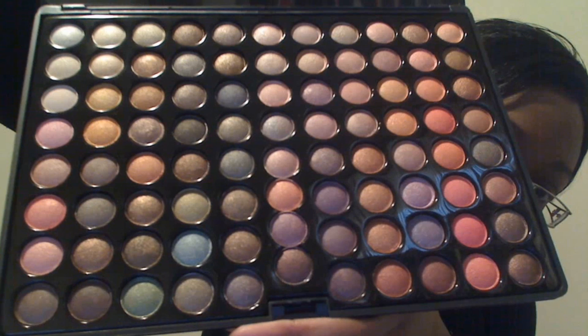I got two palettes of eyeshadows. The first one is one that looks like it's going to be really fun — I haven't used it as yet. It's called the 88 Metal Mania Palette and the colors are beautiful. Seriously, look at that. I am loving that.